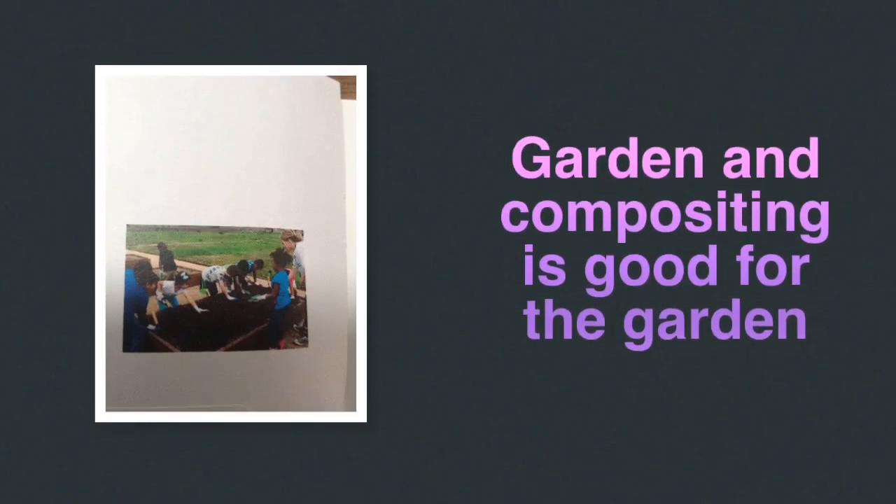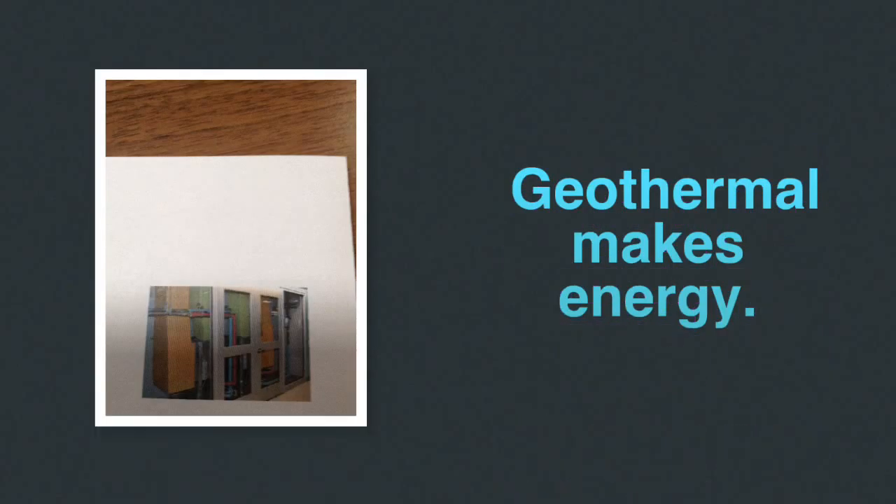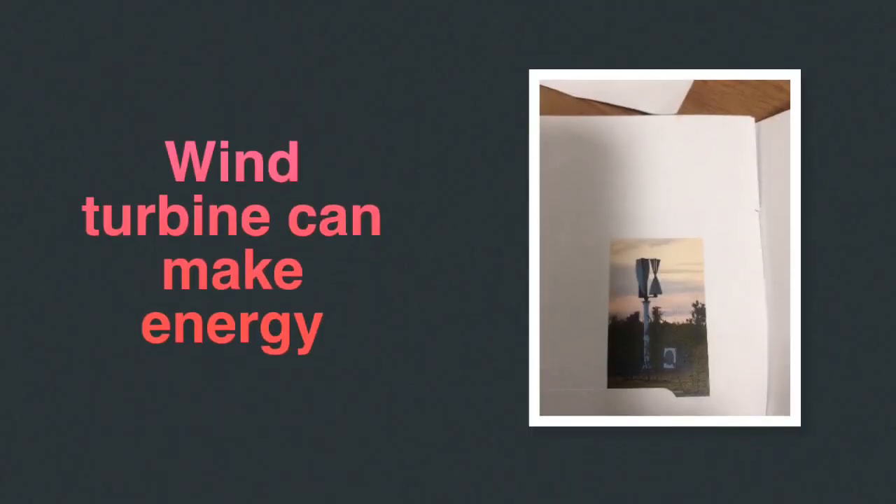Garden and composting is good for the garden. Geothermal makes energy. Wind turbines can make energy.